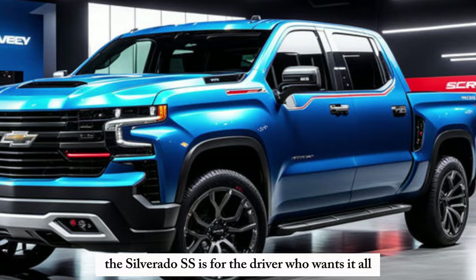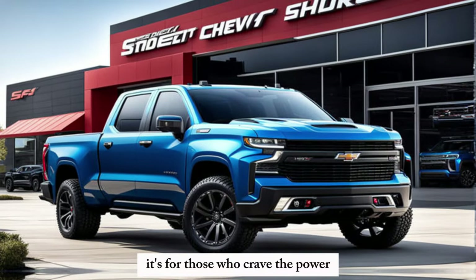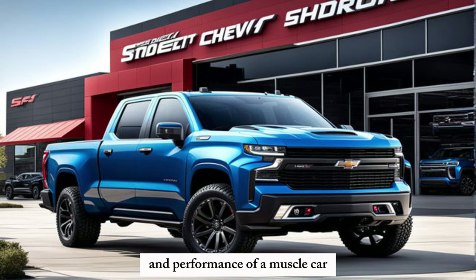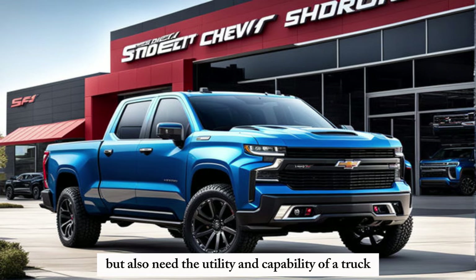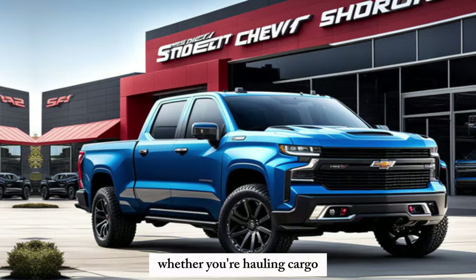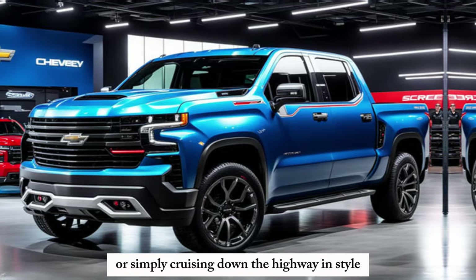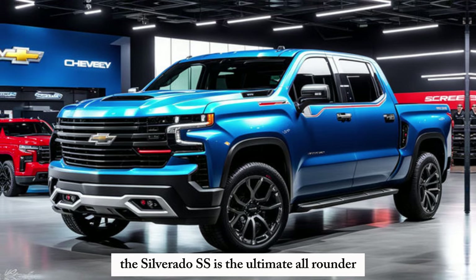The Silverado SS is for the driver who wants it all — those who crave the power and performance of a muscle car, but also need the utility and capability of a truck. Whether you're hauling cargo, conquering off-road trails, or simply cruising down the highway in style, the Silverado SS is the ultimate all-rounder.